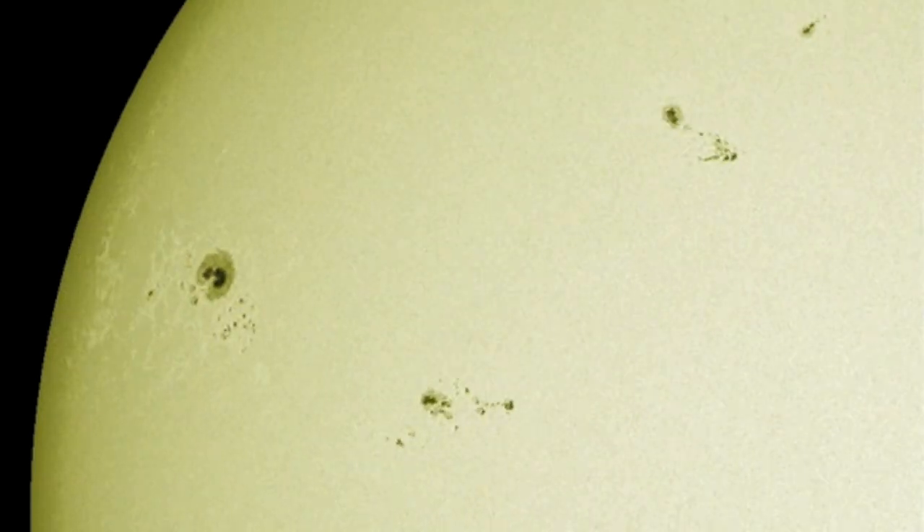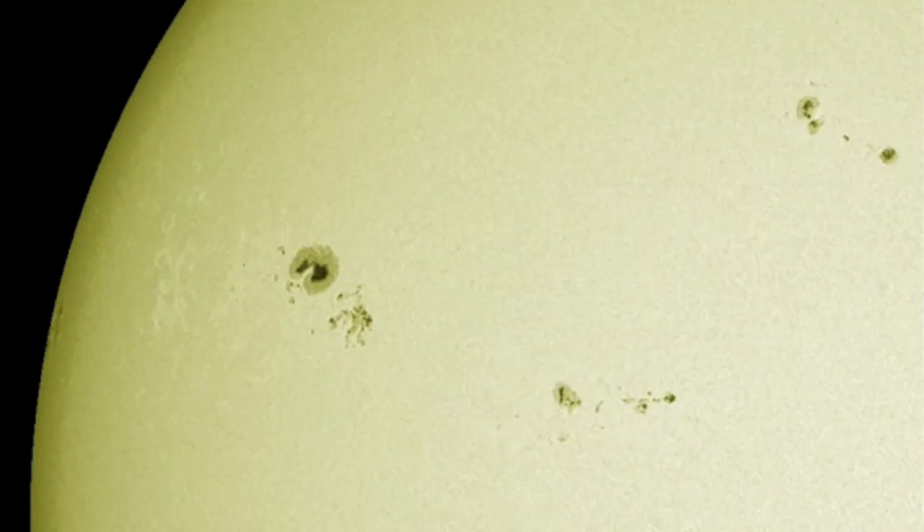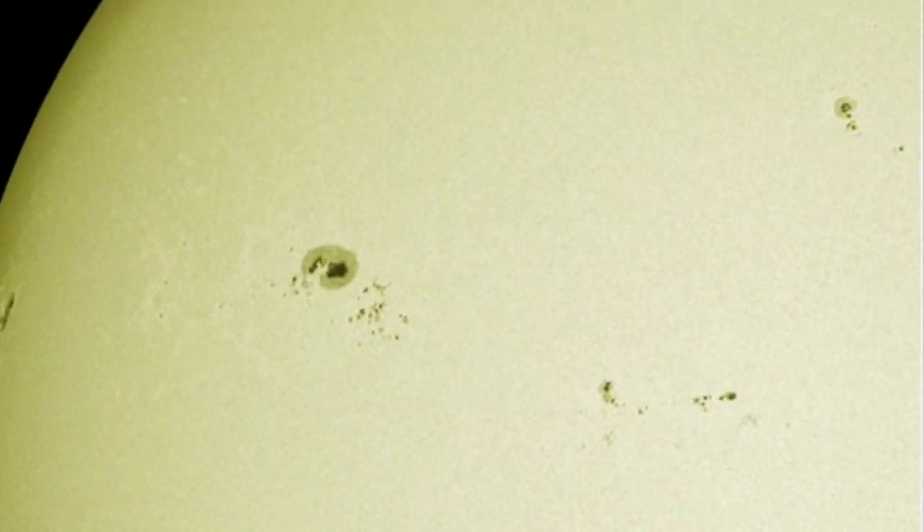What are sunspots? The most important thing to understand is that we still have a lot to understand. They appear, disappear, grow, decay, morph around, all seemingly with a mind of their own. We have even found water vapor in sunspots — much is still a mystery.